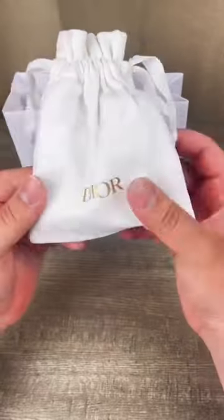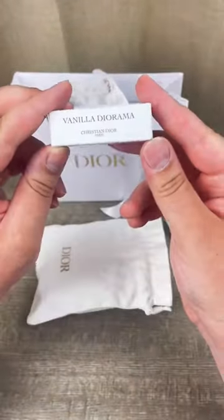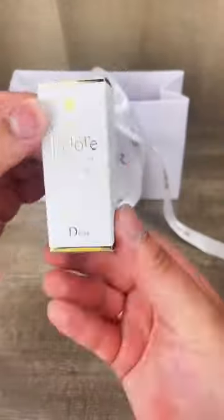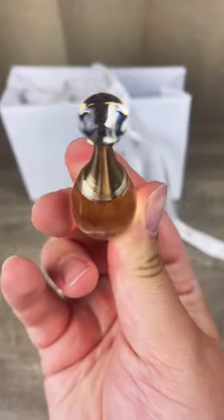The little freebies come in this mini drawstring bag. I got two perfume samples from their fragrance collection, La Privé Christian Dior. I usually always choose the fragrances because I love carrying them in my bag. The gift was this J'adore mini perfume — the bottle is so pretty.